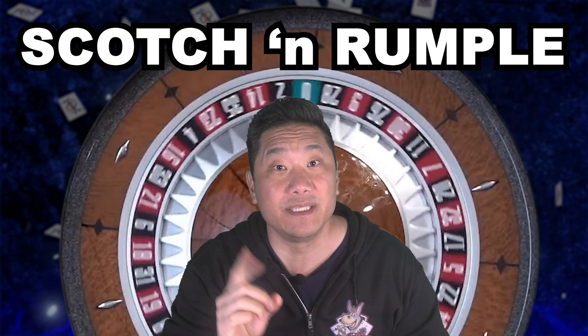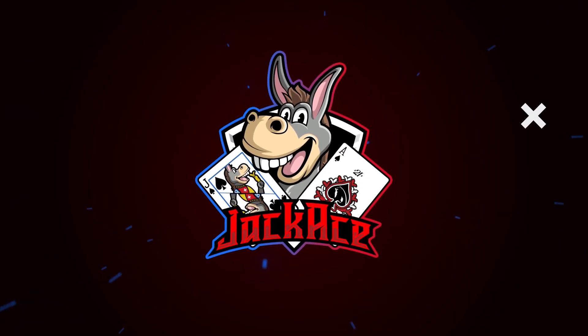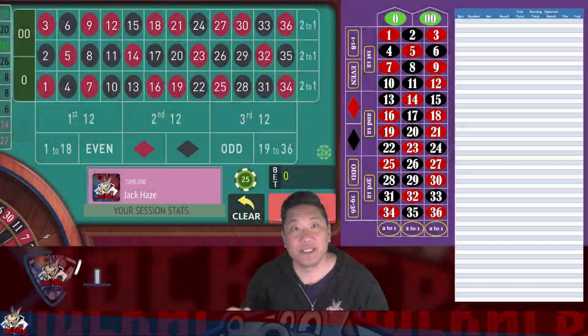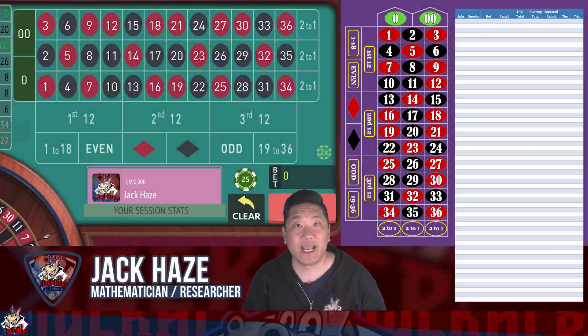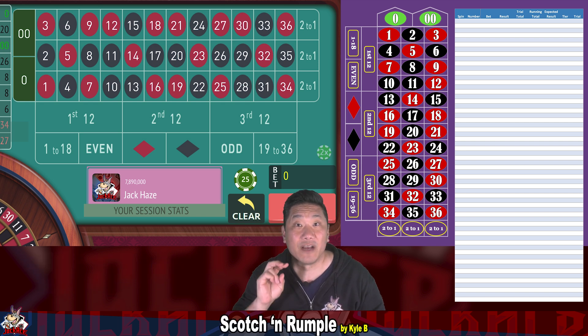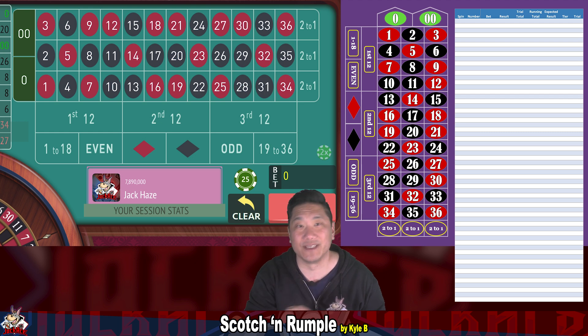This roulette system is the combo of two great systems. Let's check out Scotch and Rumpel together, today on Jackace.